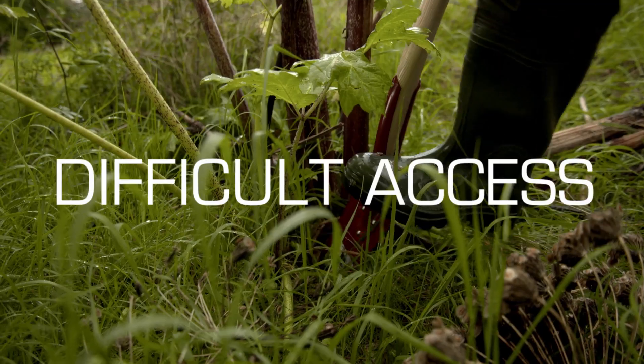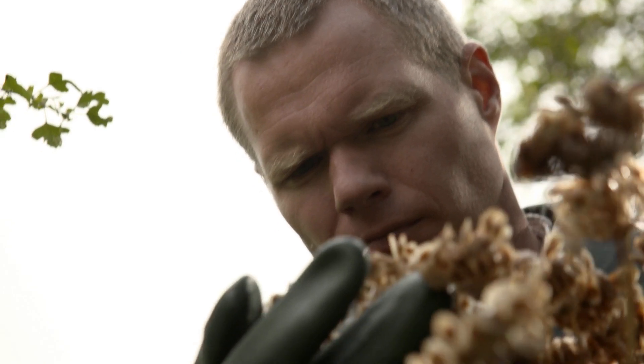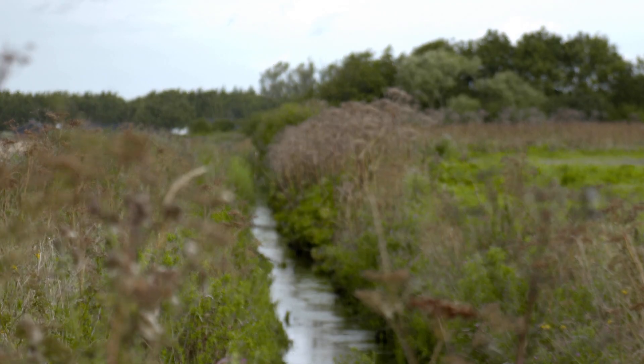In areas with difficult access, it would be a coincidence if one of our people noticed a giant hogweed and got it registered.